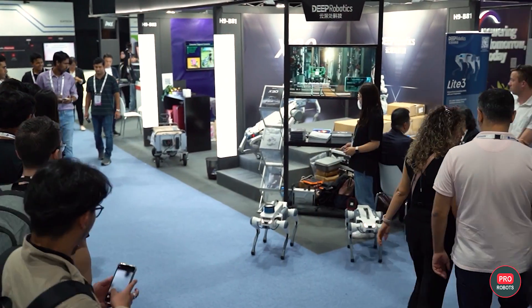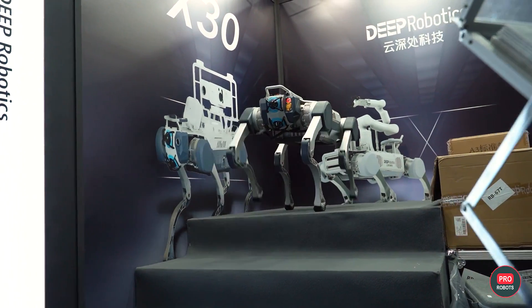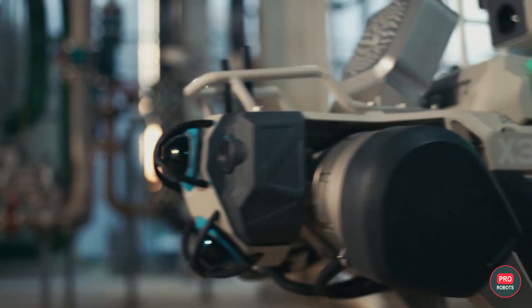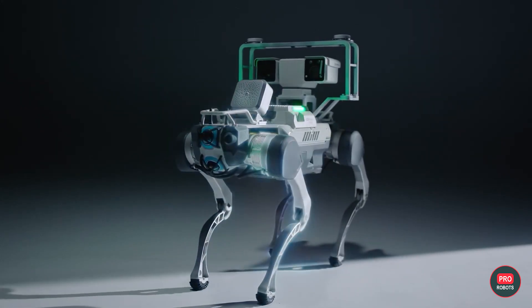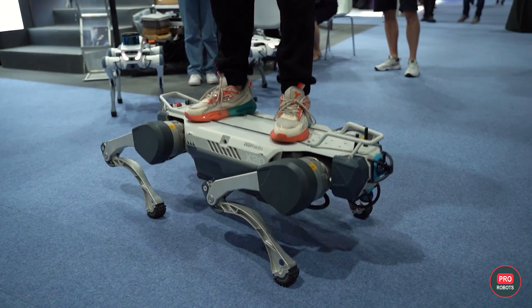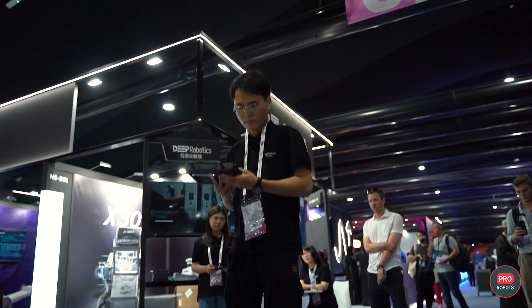The X-30 has the advantages of traversing obstacles, long endurance, quick battery swaps, and reliable auto-charging. Compared to earlier editions of the quadruped robot, the operating temperature range of the X-30 has been extended to between minus 20°C and plus 55°C, greatly broadening the environments and climatic conditions in which it can operate.